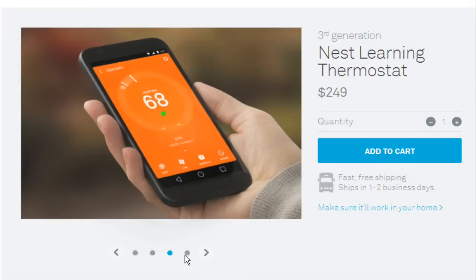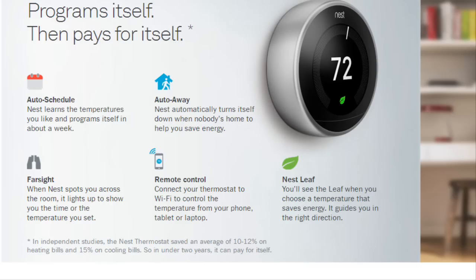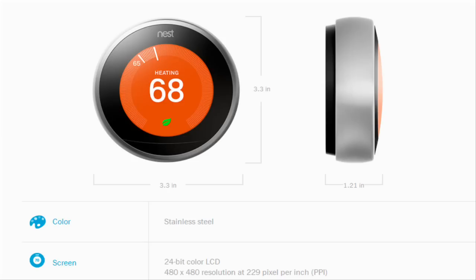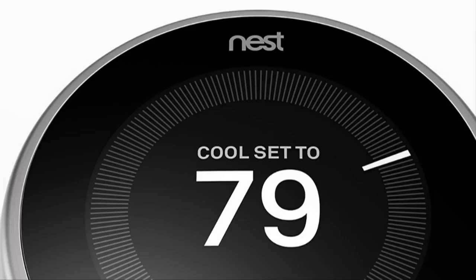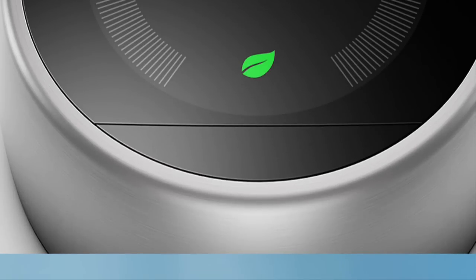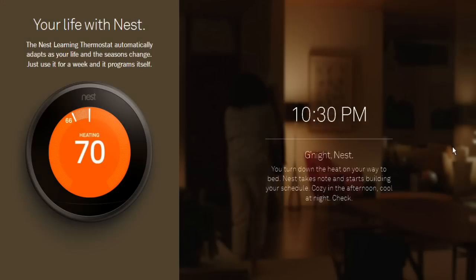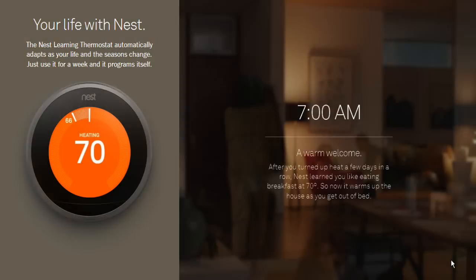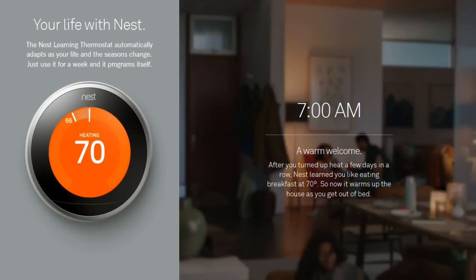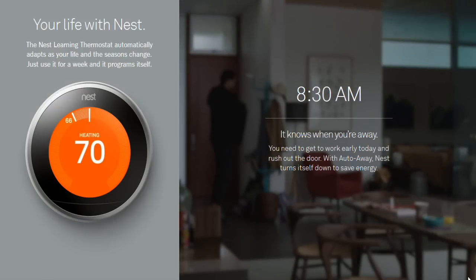The third-generation Nest thermostat also has a slightly thinner profile to be more flushed against the wall. Previously you had to be pretty close, about three feet away, to get the Nest thermostat to wake up and turn on the display. Firesight takes advantage of the new high-resolution screen so that you can see useful information on the Nest thermostat from across the room. You can set the thermostat to display target temperature, an analog clock or digital clock, or turn Firesight off.